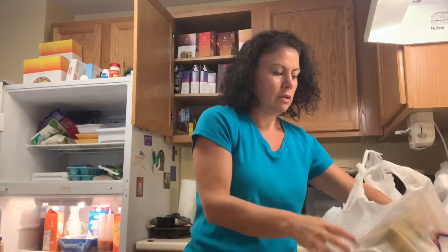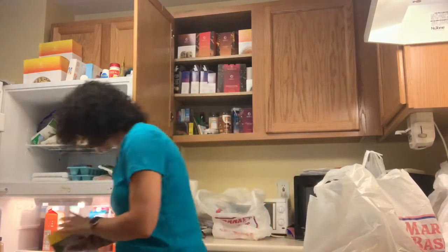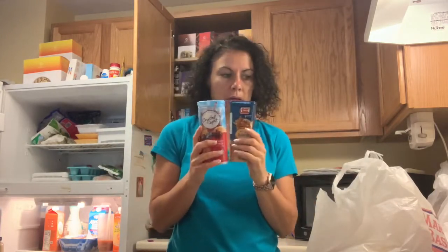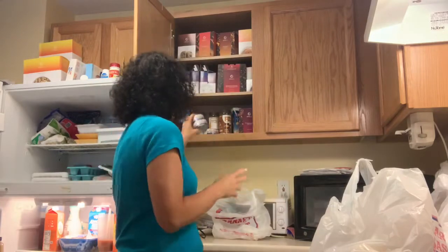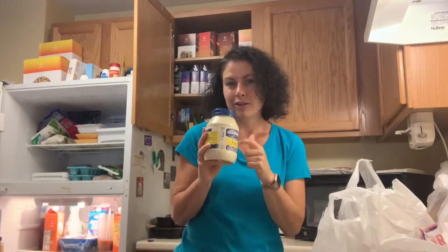We got single-serve guacamole to go into our cod salad. The box got wet, but the packages are fine. We got some crystal light to bring to camp. We got our emergency tuna fish. I got Hellman's mayonnaise.